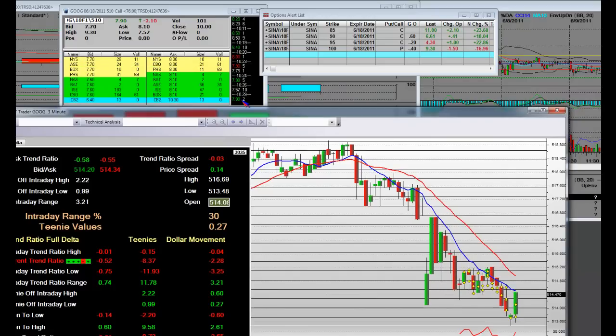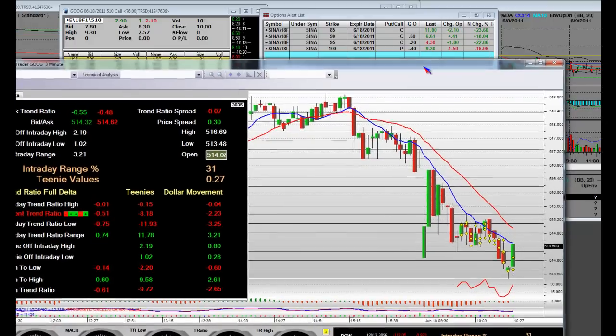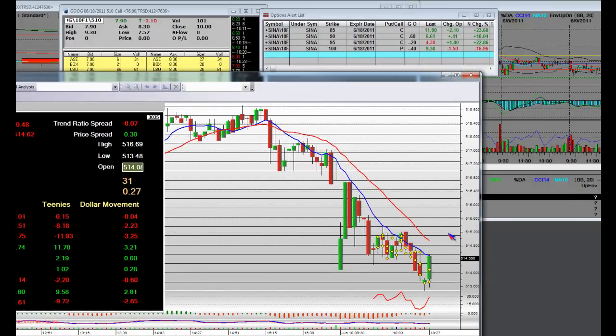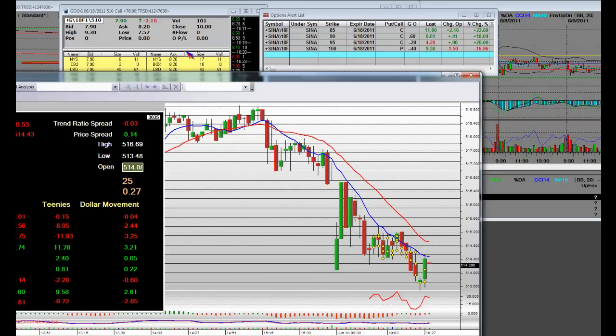Somebody just bought at 90 pennies — look at that. It looks like we got a big breakout on Google in a three-minute price action bar, right over here. Look at that big bar. One teeny, two teenies, three teenies at 27 pennies a teeny. Therefore, this side of the market rises in price. This is why this side inflates higher.